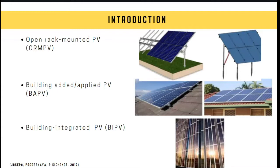PV for building applications can be installed in three ways: open rack mounted PV, building added or applied PV, and building integrated PV — BIPV. For the first two types, the PV generally just produces electricity. For building integrated PV, the PV panel itself is integrated into the building structure, replacing conventional building materials such as window components, facades, or roofs.